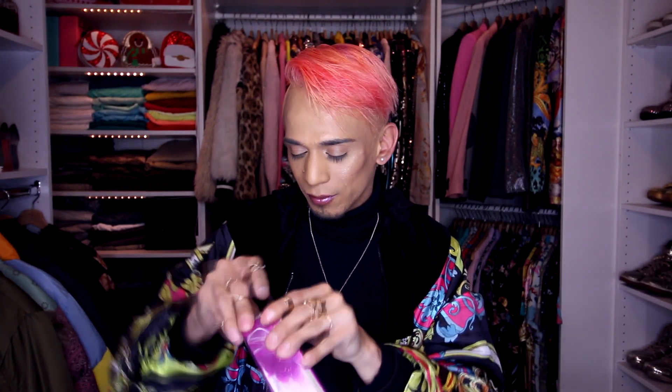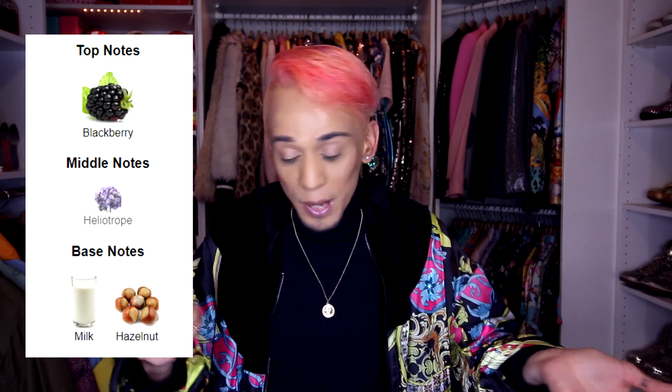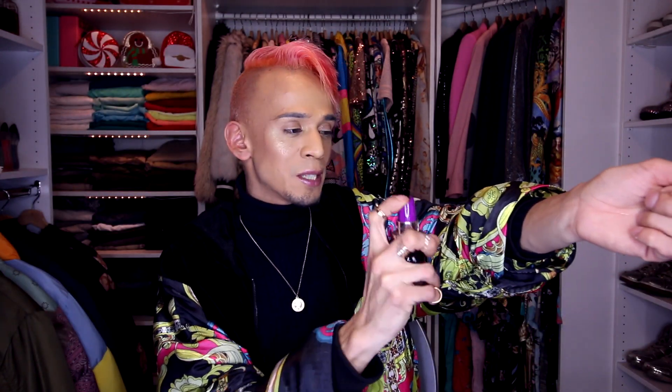Moving on to the next one — Yes I Am Fabulous, which is the purple one, one of my favorite colors. The bottle is just so pretty. Because it's purple, I'm thinking this is going to smell like grape soda. This one has top notes of blackberry, middle notes of heliotrope, and base notes of milk and hazelnut. Again, this one has notes of milk, which I don't seem to smell. Let's put this one right here and see what it smells like.